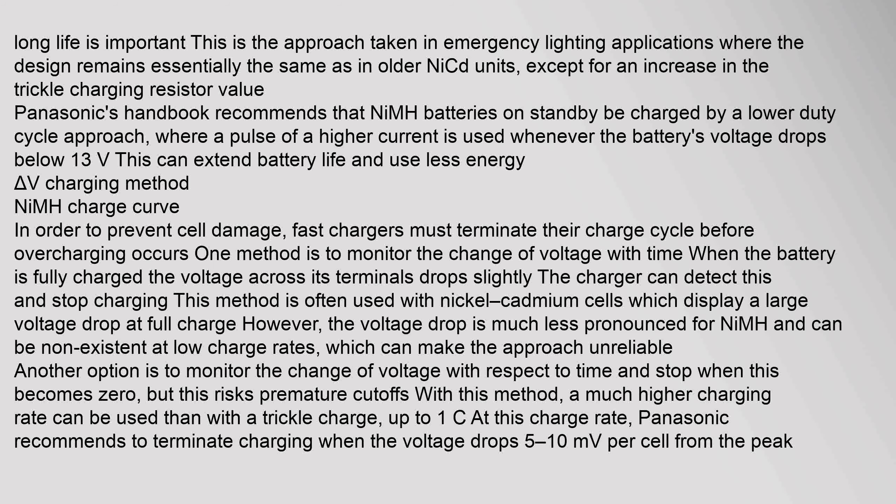This approach can extend battery life and use less energy. For the delta V charging method, fast chargers must terminate their charge cycle before overcharging occurs. One method is to monitor the change of voltage with time — when the battery is fully charged, the voltage across its terminals drops slightly. The charger can detect this and stop charging. This method is often used with nickel cadmium cells, which display a large voltage drop at full charge.